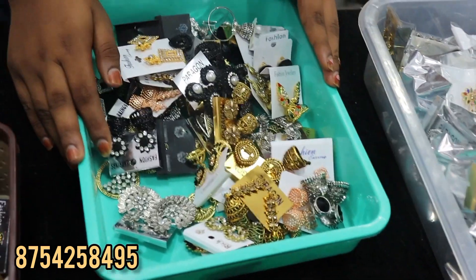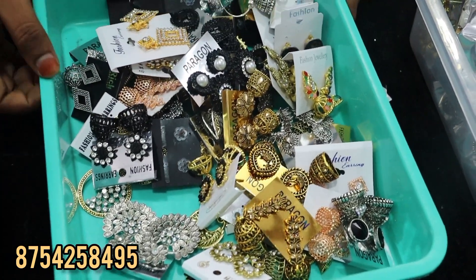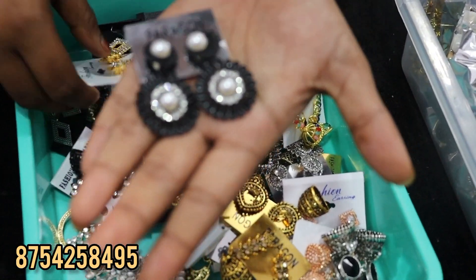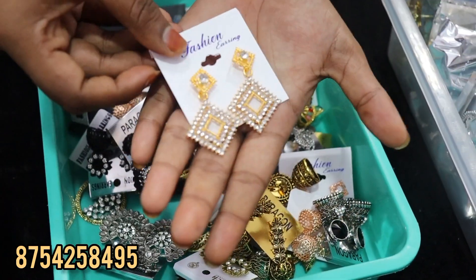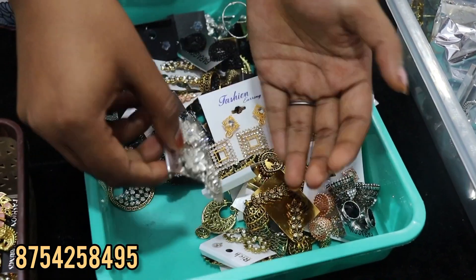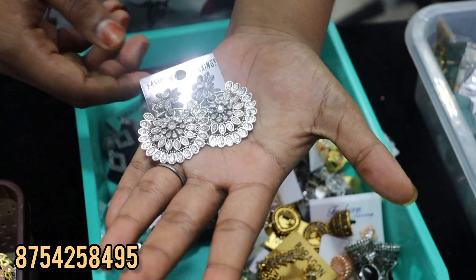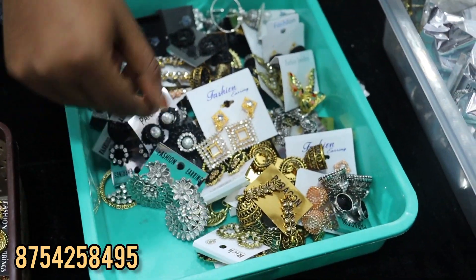Let's go to the first chain. We have 5 pieces for 99 rupees. You can use 5 pieces — this is 5 pieces for 99 rupees. Do you have any colors and models? Yes, you can use any colors. You can use mix match. You can use 5 pieces for just 99 rupees.